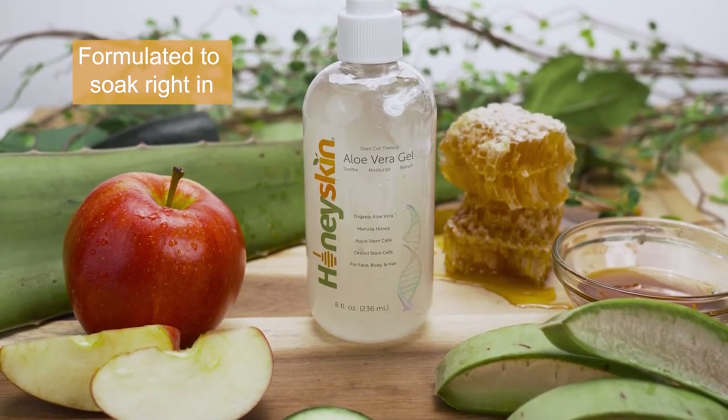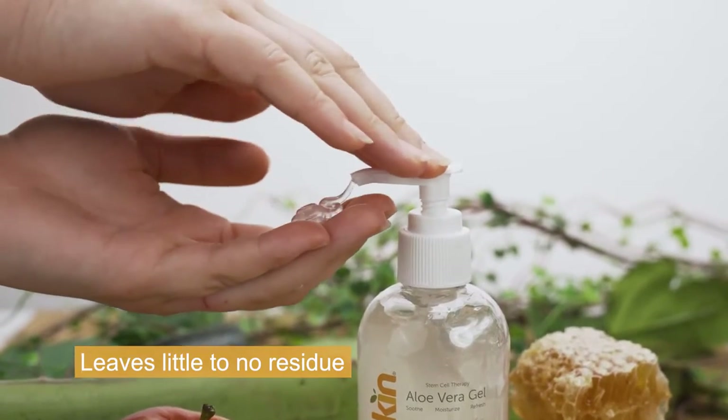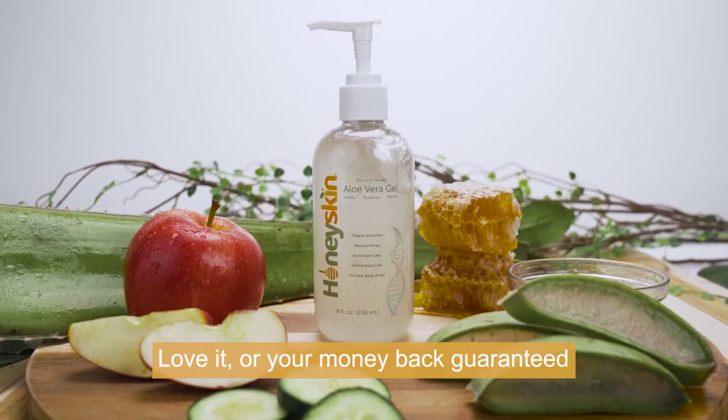Formulated to soak right in, our aloe vera doesn't clump up and leaves little to no residue after use. We are so confident in our product that we offer a 30-day, 100% money-back guarantee.